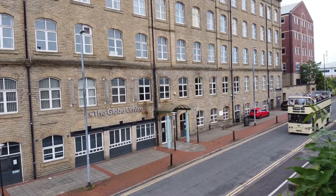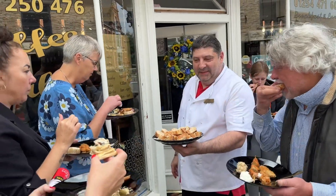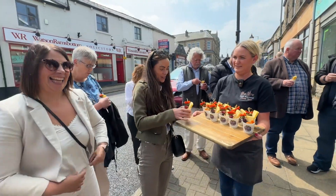So here we are, back at the Globe, after a fantastic afternoon looking at many eclectic but fantastic eating places — we've had a great time. Thanks to Amazing Accrington, thank you very much.